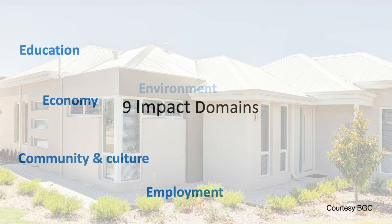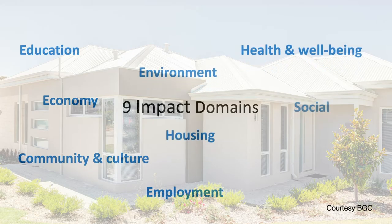This project has built on previous research by the Sustainable Built Environment National Research Centre. The initial project established nine impact domains which have underpinned our research to date.